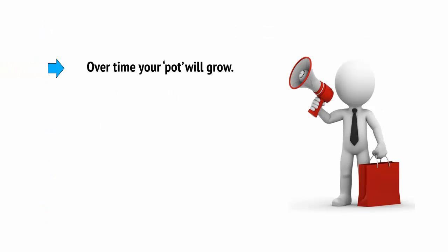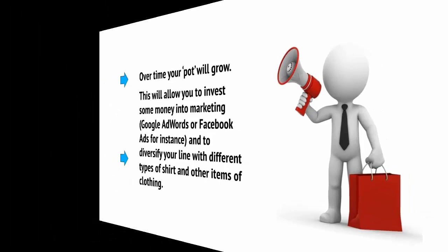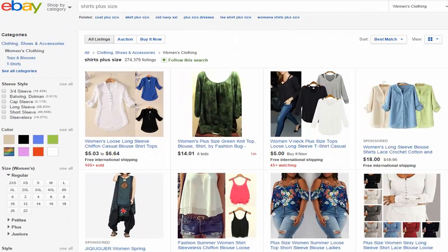Over time, your pot will grow. This then allows you to invest some money into marketing — Google AdWords or Facebook ads, for instance — and to diversify your line with different types of shirt and other types of clothing. Right from the word go, you can start making money from your store by selling to friends and also by selling some of your stock on eBay. This is all much easier, though, if you try to focus on a specific niche and to give your store some kind of focus that sets you apart.